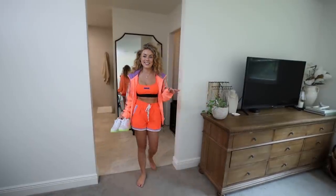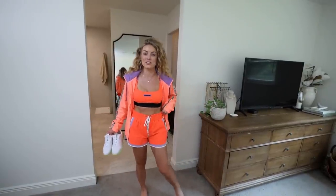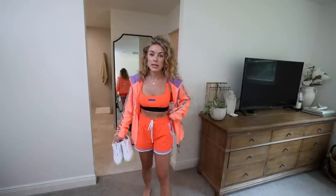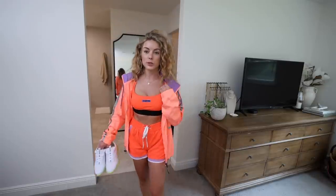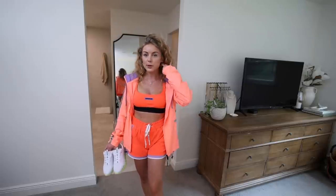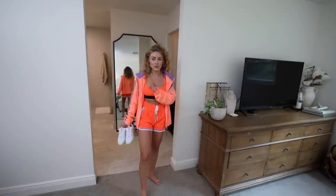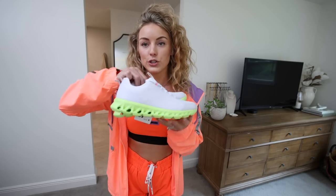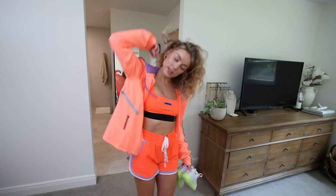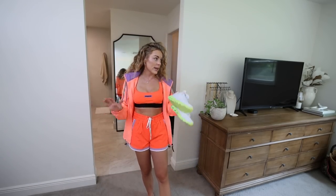I'm obsessed with this next look — this is my sporty spice vibe, so much fun. This is by Love and Sports, one of their athletic brands. It has these track shorts with the matching sports bra. At first when I unboxed it I was like, the orange doesn't match, but once I put it on I'm like, wait, this kind of works because all the purple is the same exact color — it's definitely supposed to go together. And how cute are these tennis shoes with a pop of green? Really fun and bright. There's also a hood inside this jacket, so perfect for here in Florida because it rains every five minutes.